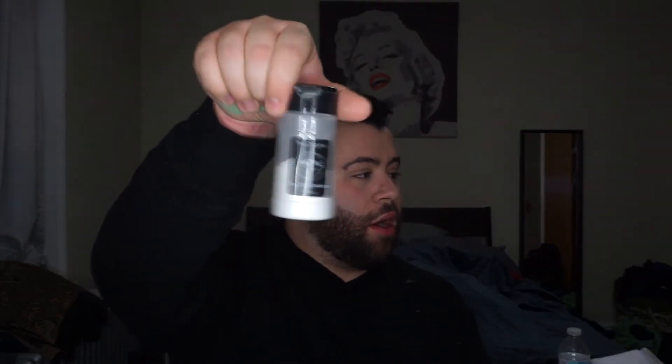Now I just take the tiniest bit of setting powder to set my under eye. I don't set my whole face when I do this. I only set my under eye, and I'm taking my RCMA No Color Powder that I've reused into a Perricone MD moisturizer jar because I liked the jar better than the original bottle. Literally taking the littlest bit and pushing it into my under eye and on my lid because I don't want my lid to crease. And that's it for that.